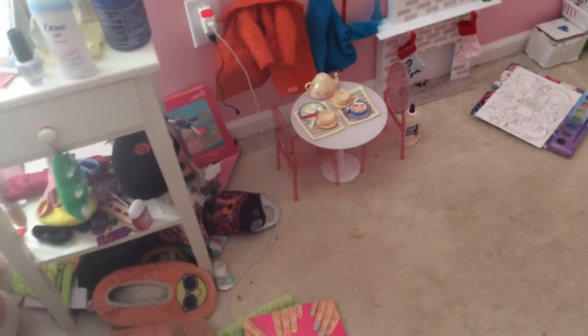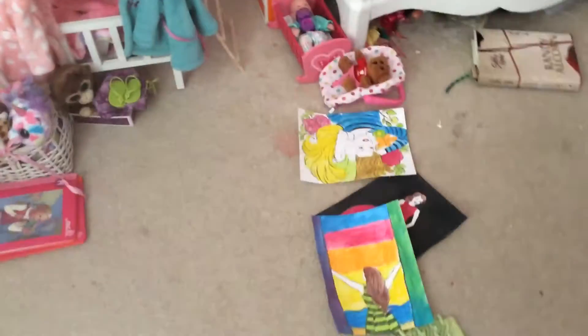Hello, it's me. I thought I would do a tour of my doll room, so that's exactly what I'm doing. I thought you might want to see the stuff I did.